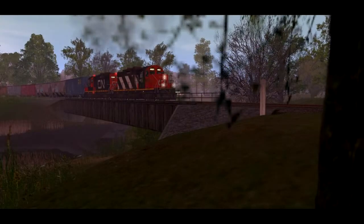Finally, we have a screenshot from Orange BNSF. This screenshot taken from the Train series shows a Canadian National Freight as it travels through the early morning fog. It just goes to show just how far the series has come since the first game in the series was released back in 2001.